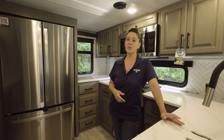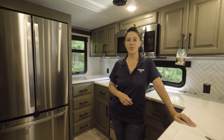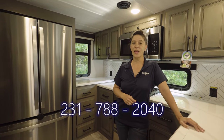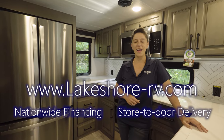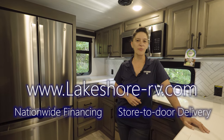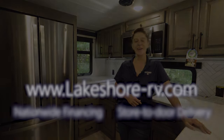If you're ready to step into luxury, call me, April Welch at Lakeshore RV, 231-788-2040, or check us out at lakeshore-rv.com. I can't wait to tell you more about this beautiful new 2024 Montana 3901 RK.